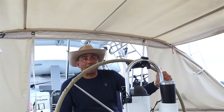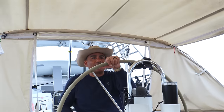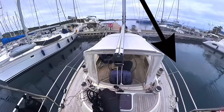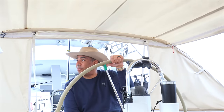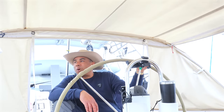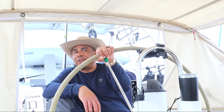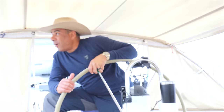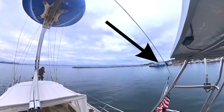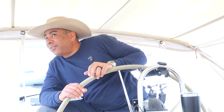We have just backed out of the slip — that might be the easiest exit from a slip we've had. We did not have a boat on our port side, and our dock neighbor to starboard was a French gentleman in a Lagoon 420 who left about an hour ahead of us headed to Marseille. We had wide open spaces on either side. Now we're just making our way out of the harbor through a narrow channel with pretty heavy ferry traffic, but all the ferries have come in this morning so we have a clear shot.